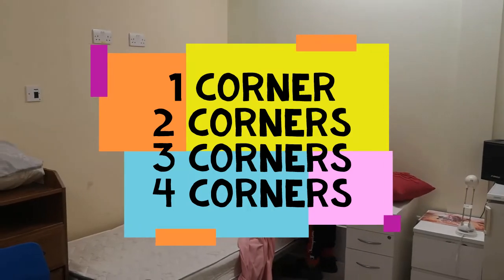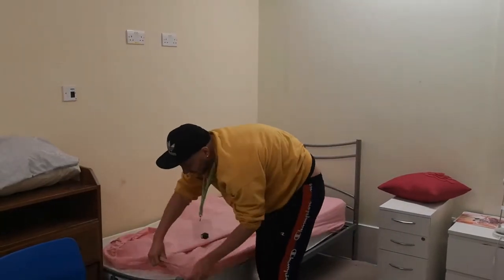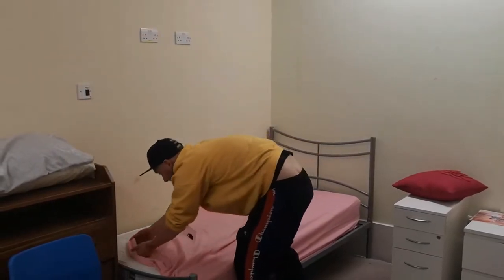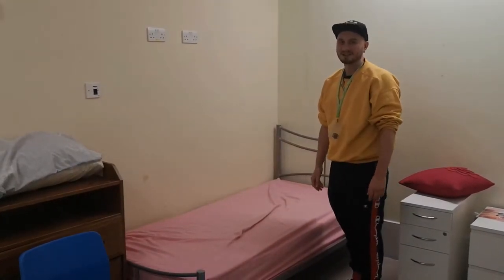two corners, three corners, and four corners. The sheet is on the bed.